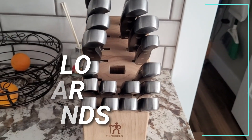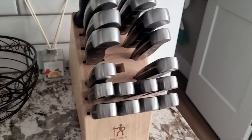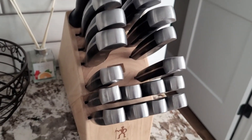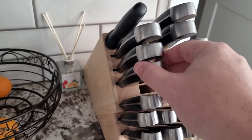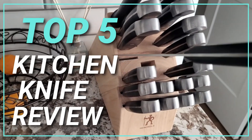Hello dear friends, now you can see another selection of massive products from Amazon. The link to the product is in the description box of the video. Subscribe to my channel and click on the bell button. So let's go — top 5 best kitchen knife review.